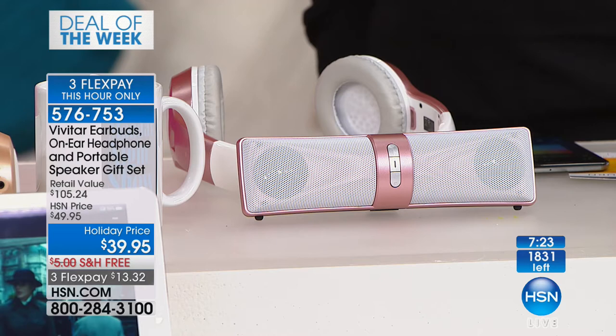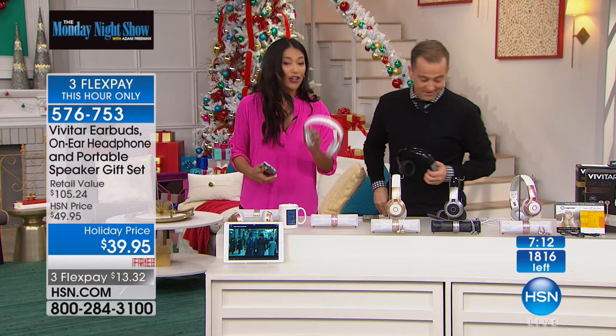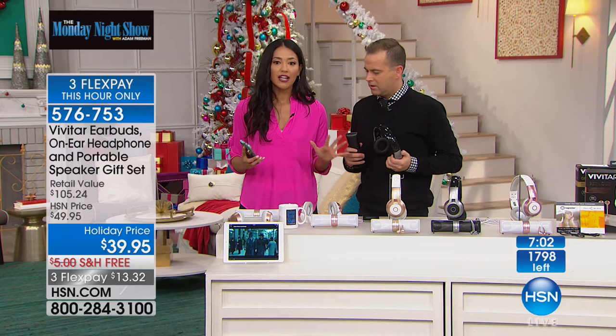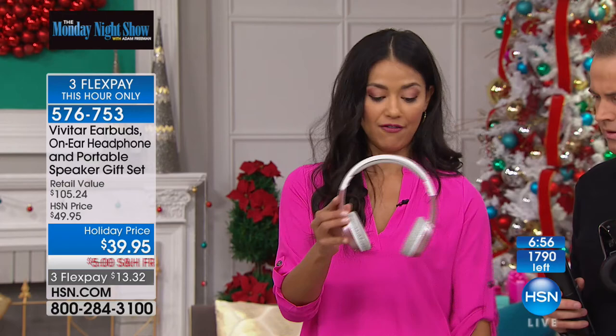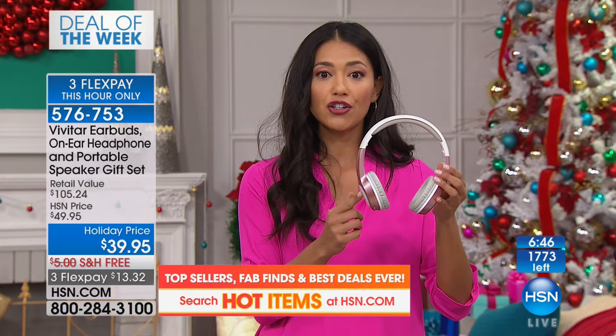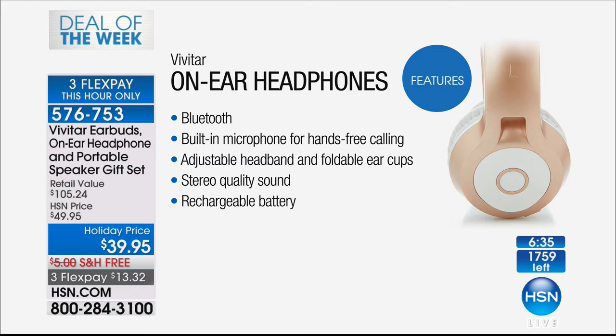If you want to get this as a gift — you're not getting one, not two, you're getting three different items with incredible Vivitar technology. How do you pair them? Everything is Bluetooth operated. To pair the headphones or speaker, it is the simplest process. It took me no more than 30 seconds — open up Bluetooth, turn on your device, they sync and match and you're ready to go in under a minute. $39.95, free shipping and handling, three flexible payments of less than $14.